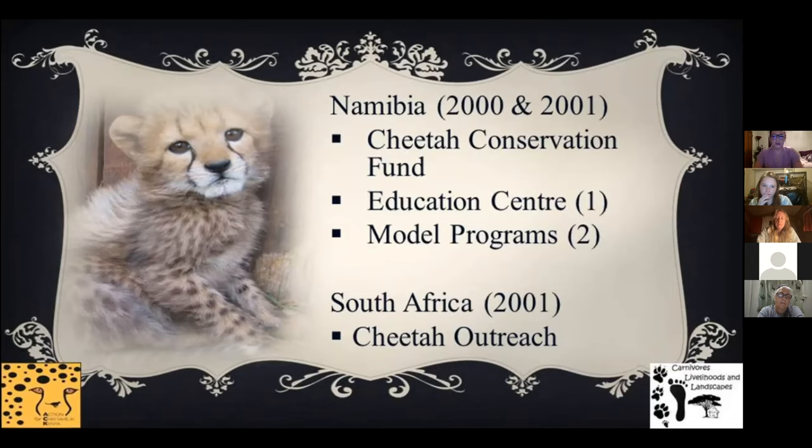I could not get Africa, cheetahs, and a statement made by Dr. Marker out of my head — 'What do you really want to do?' I really wanted to make a difference. I felt a pull to be on the ground. I submitted a proposal to go back to Namibia, not to remain there, but to go to Kenya, where I knew cheetahs really needed help. My question was: could Southern African models be applied to cheetah conservation in East Africa?